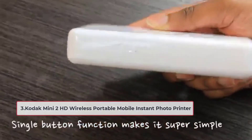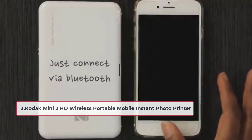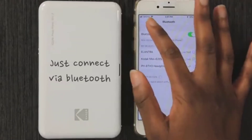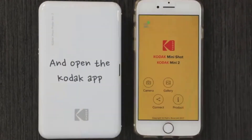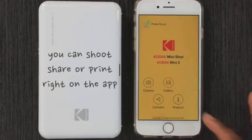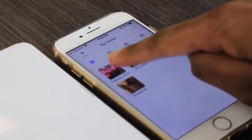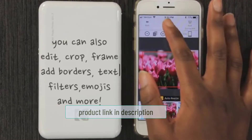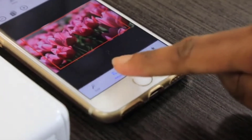At number three: the Kodak Mini 2 HD Wireless Portable Mobile Instant Photo Printer. Kodak has been a leader in photo development and image printing for decades, so it makes sense that one of the best dye sublimation photo printers on the market right now is a Kodak printer. It uses the company's proprietary all-in-one ink and paper cartridge to produce high-quality images right from your phone. With the Kodak app you can even edit your pictures to get them looking perfect before you hit print.